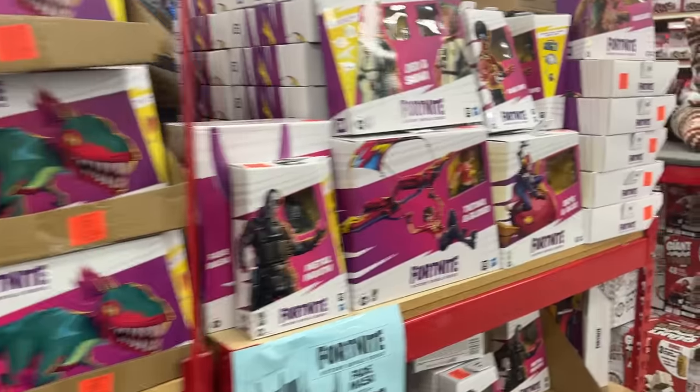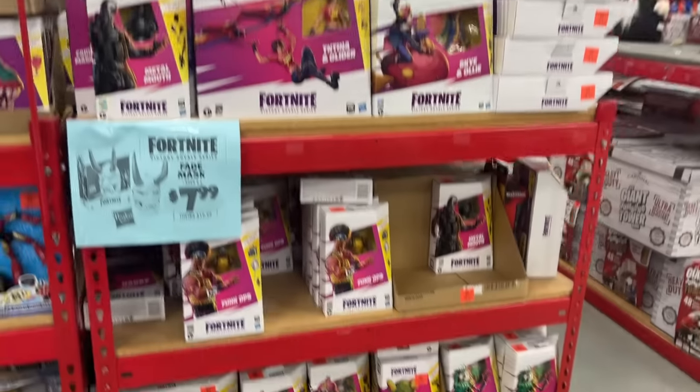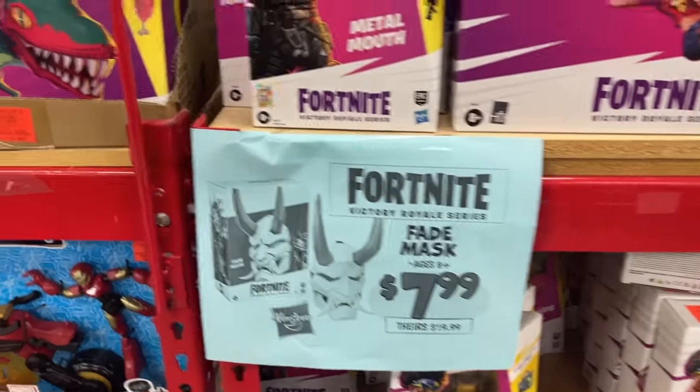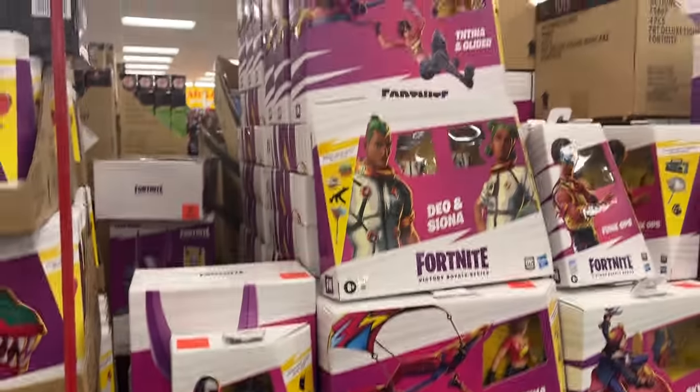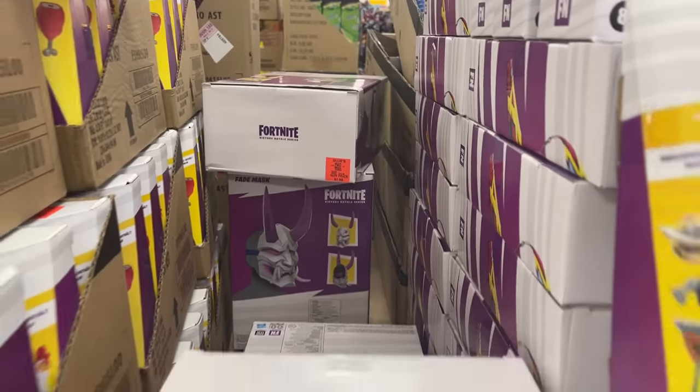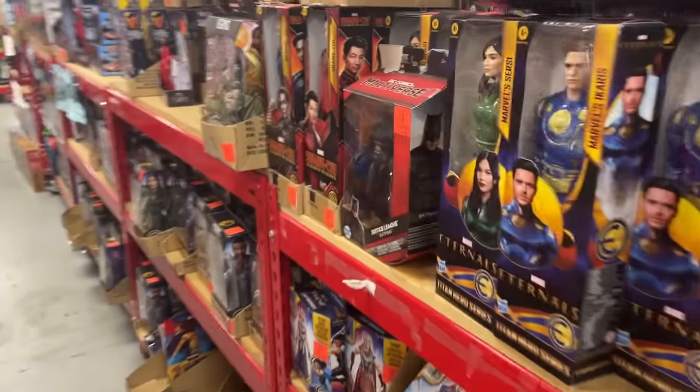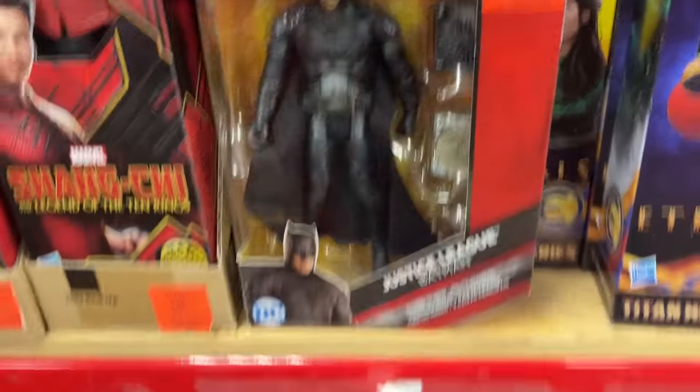Action figures. Look at all the Fortnite going on — lots of Fortnite. Got the advertisement for the little masks there, and some of those are back there for $7.99 — good deal. Got the dinos, all kinds of good stuff. Little Batman there.